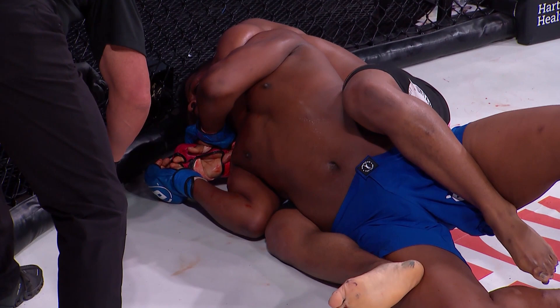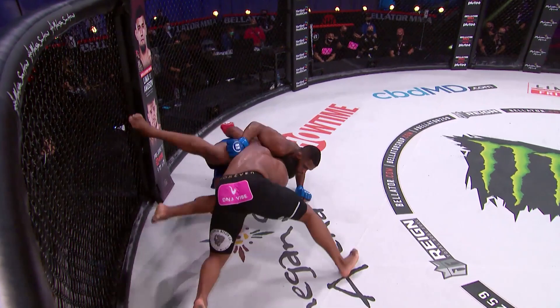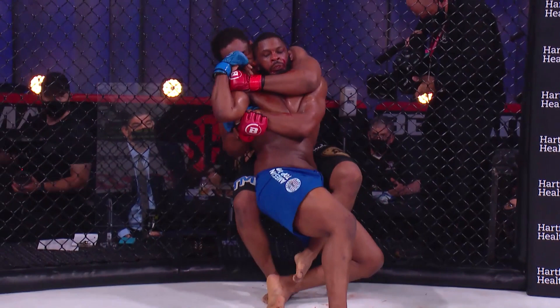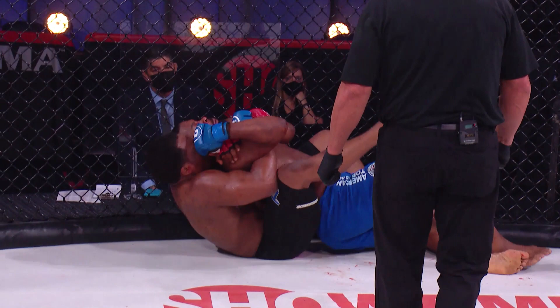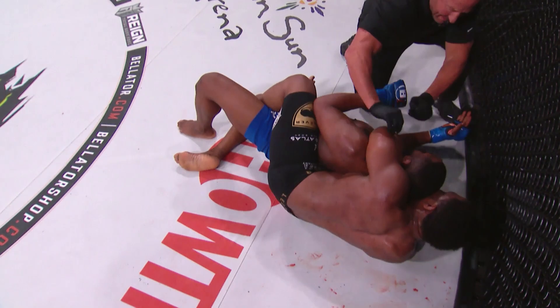Grant Neal records his third submission win, all via rear naked choke. He drops levels, gets in, takes Tyree Fortune to the ground and right into side control — a big move. When Tyree tries to get up, Neal uses that to slide behind his back, gets his arm around the neck, puts a lot of pressure on it with just one arm. He twists his face around, then gets that arm under the chin. When you see that hand come up, you know it's not long — timing is there, it just gets through.